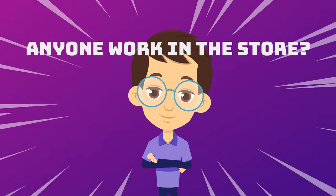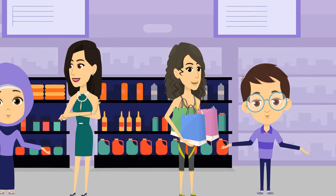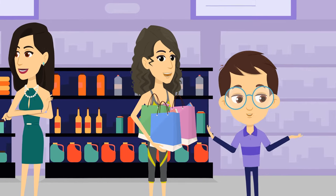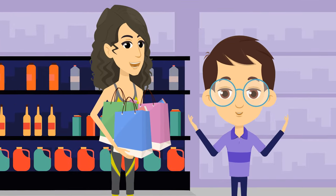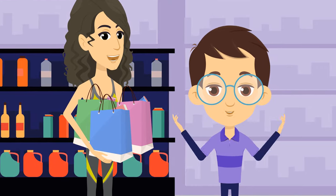Do we have any people working in the store? Yes! Our great team of associates are an important part of the experience at Potboy Mart. You'll see our associates greeting shoppers at the door, restocking shelves, answering questions, and making product recommendations. We've simply shifted how our associates spend their time, so they can help deliver a great experience for shoppers.